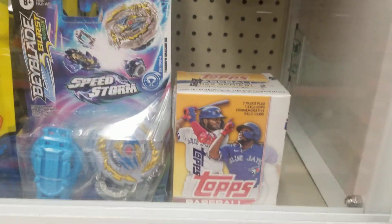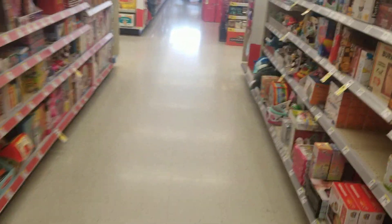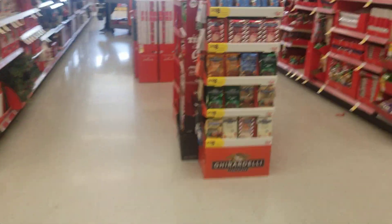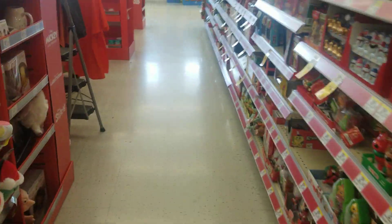It looks like they got a Topps baseball blaster, some football, and a hanger box of Heritage — which, yeah, I'm going to have to pass. Not worth the prices. But yeah guys, there is a hunt. They do have product. Pretty cool to see the Bowman packs and blasters, but just a little too pricey for me.